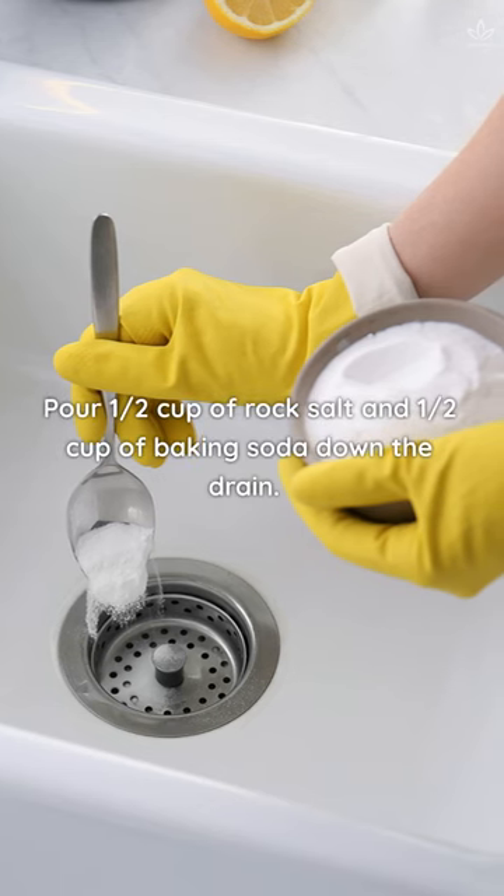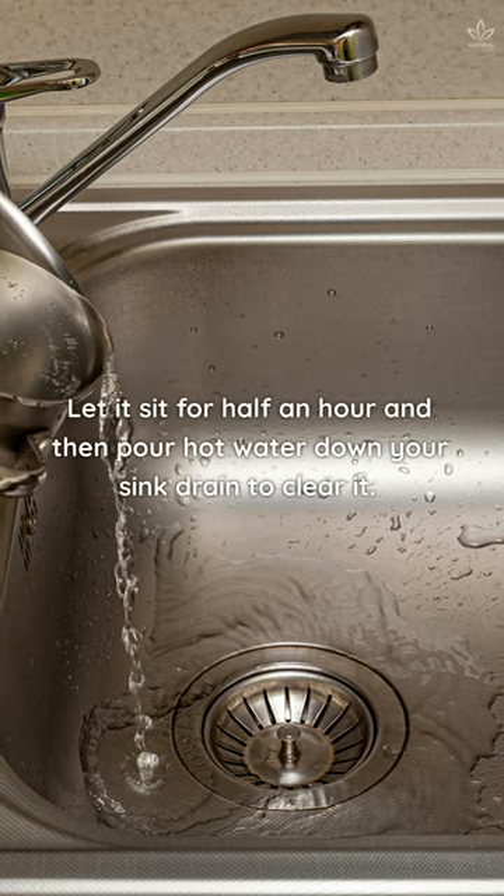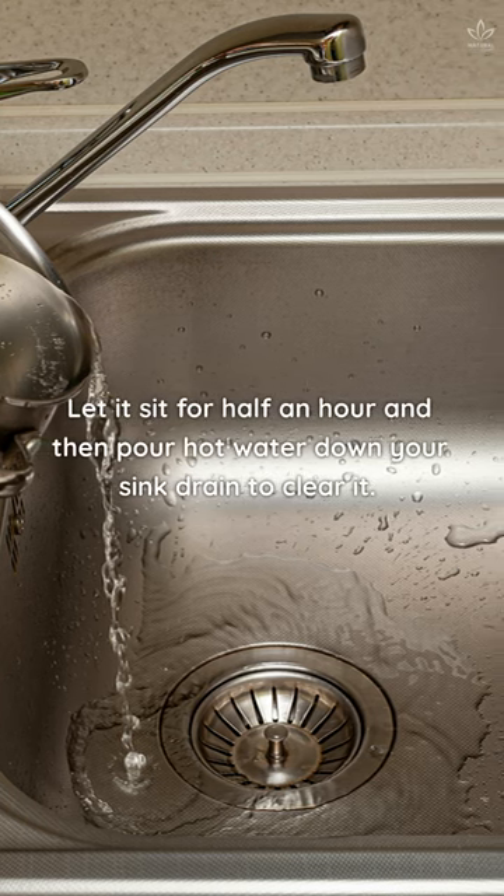Pour half a cup of rock salt and half a cup of baking soda down the drain. Let it sit for half an hour, and then pour hot water down your sink drain to clear it.